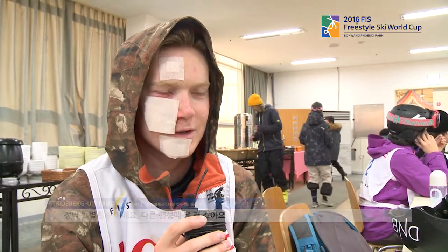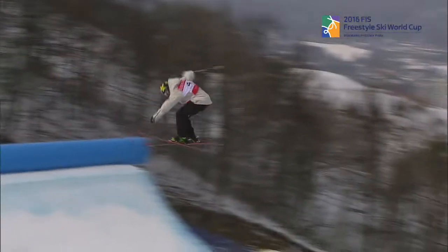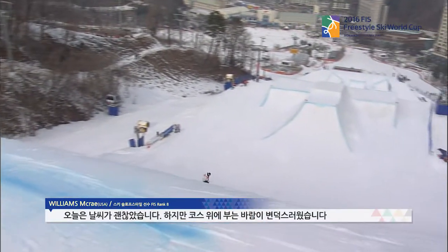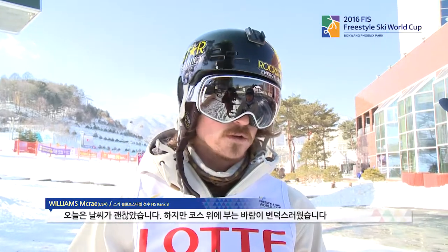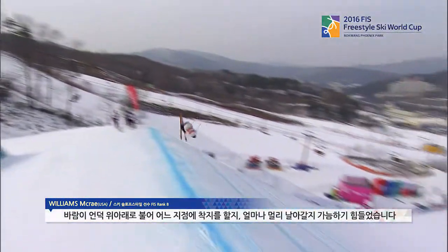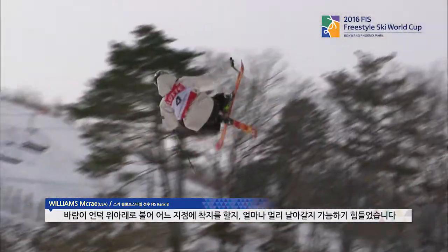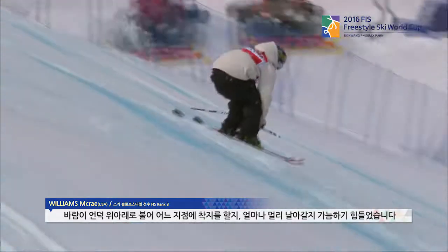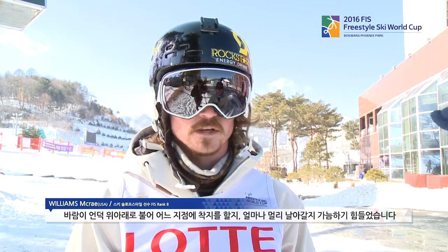It's special. It feels like we're on another planet, almost. But today it was much better as far as the snow going fast. But there's a really weird wind in the air, very inconsistent — one time it's blowing up the hill, and the next time it's blowing down the hill. So it's kind of hard to tell where you're going to land and how far you're going to go.